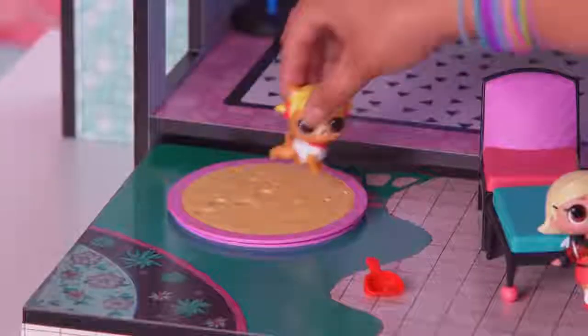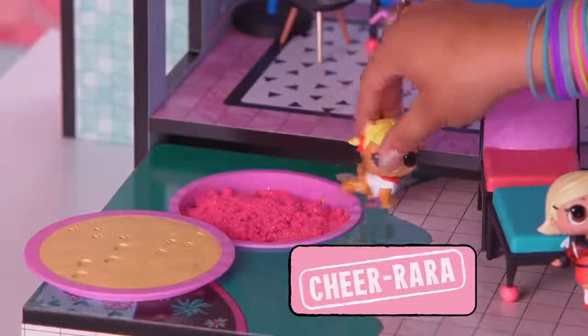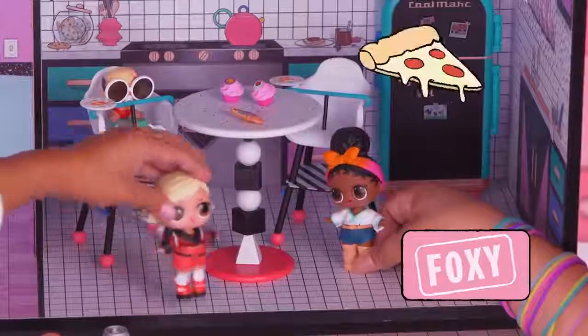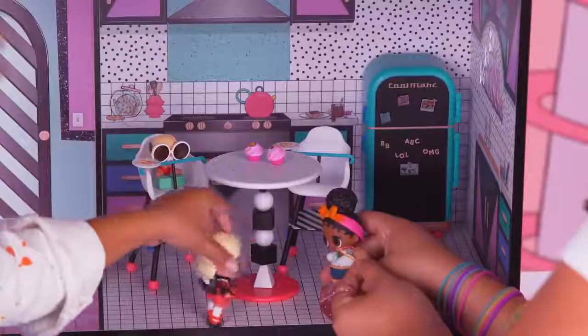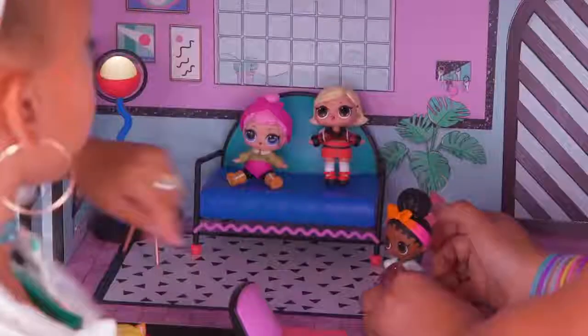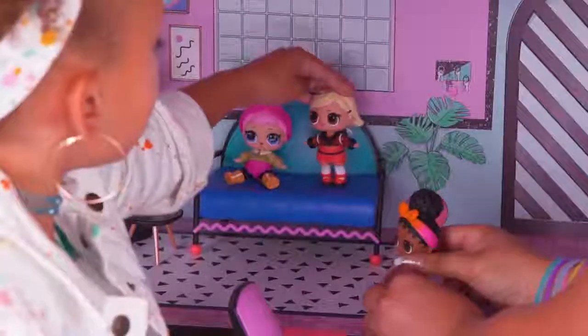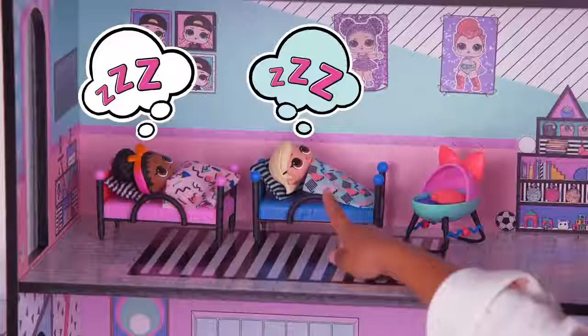Look, there's also a sandbox which you can fill with your LOL Surprise pet sand! The sandbox is not a bathroom, Rara! I'm hungry — let's go inside! We're having pizza and cupcakes for breakfast! Yummy! Hey, Cozy Babe, you look cozy by the fire! It's nap time! As if Baby was dreaming of movies from the 90s!